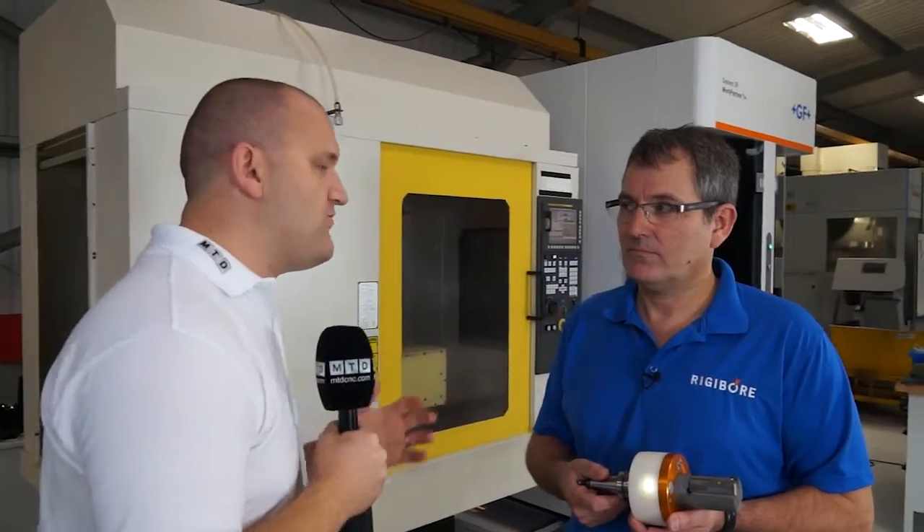We've travelled to Cornwall today and I'm here with the president of Rigibor USA. Anthony, can you tell me about Rigibor? Yes — Rigibor, we are a boring tool company and we believe we produce the most accurate boring tools in the world.